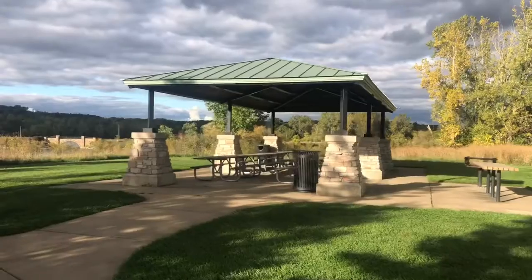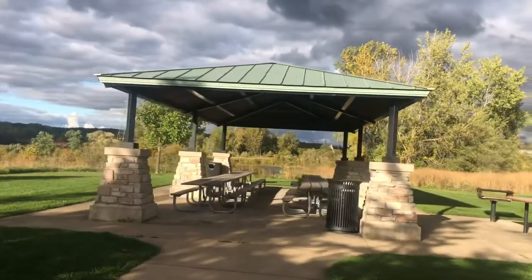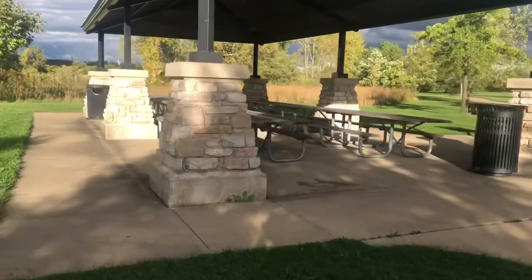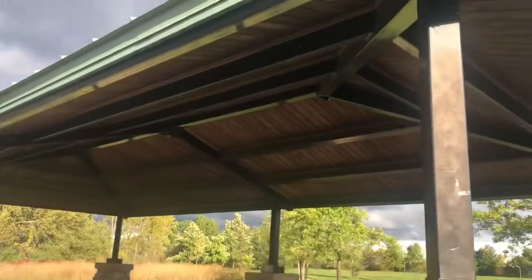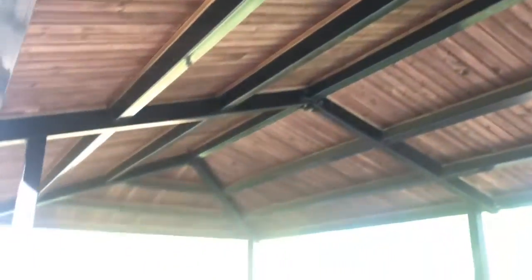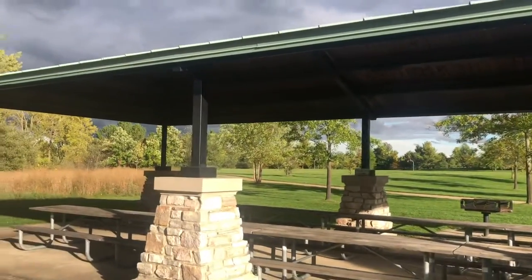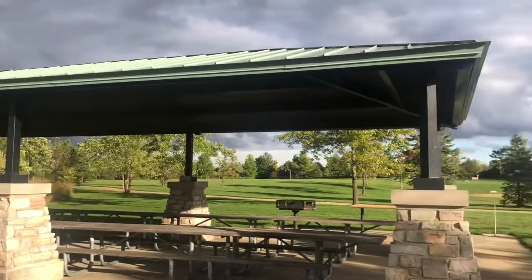Look at this outdoor learning space at Millennium Park. Look at that roof — that's going to keep the rain off and the hot sun. There are picnic tables under this one, and it has six different posts holding it up. That looks like a strong roof. This shelter is a little more complicated. This outdoor learning space actually includes this shelter. Is that something we'd like to have so that we could sit out if it was raining or hot and sunny outside and get some protection from the sun?